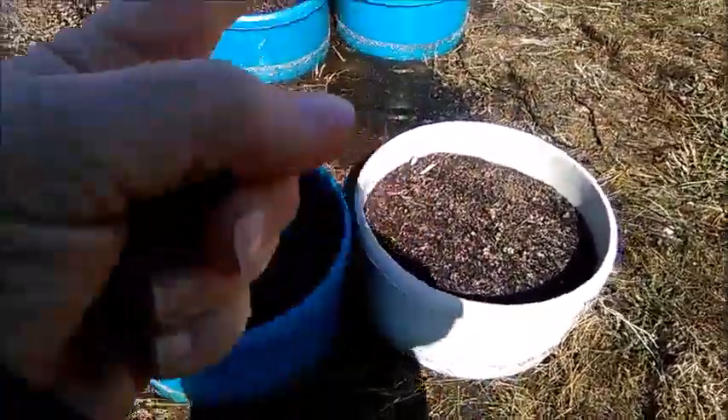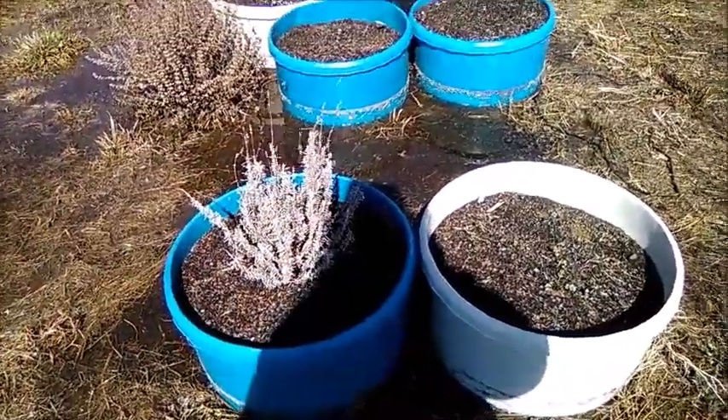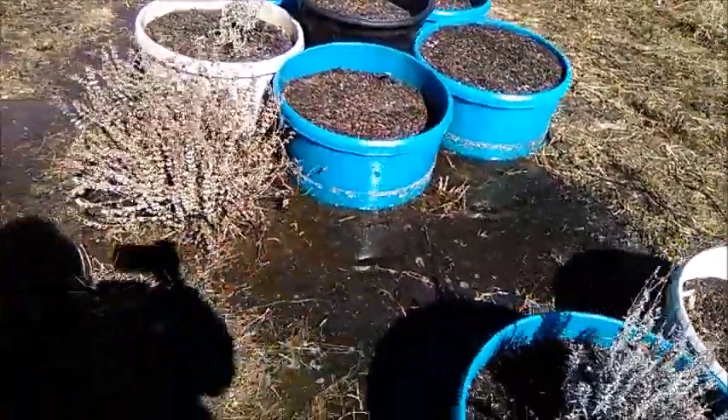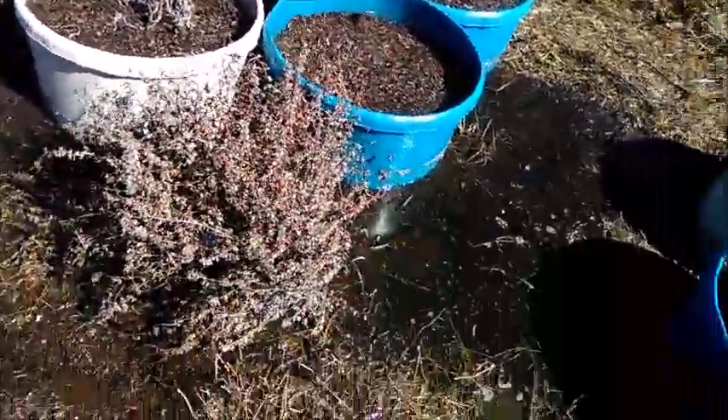There are holes in all these containers in the bottoms, so they can just soak up the water that they need, which is good. This is lemon balm, and it's actually planted right in the ground because it loves the water. And as you can see, it's already starting to come back.